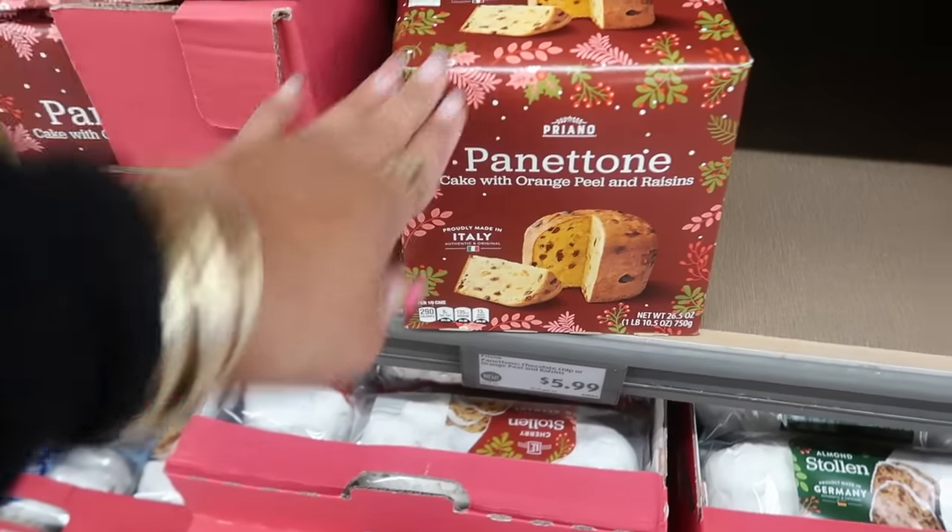Over here there are more advent calendars. A wine tasting advent calendar has 24 bottles for $60. There's also O'Connelly's 12 Days of Irish Cream with 12 flavors including sugar cookie, white chocolate, crème brûlée, peppermint, tiramisu, and raspberry cheesecake, for $30.